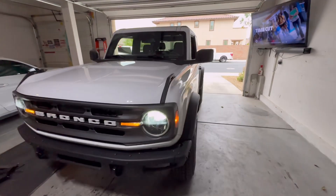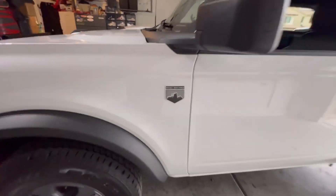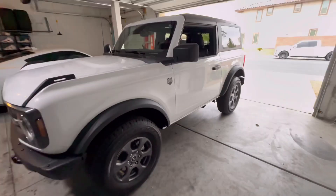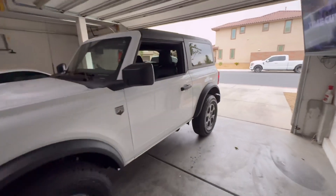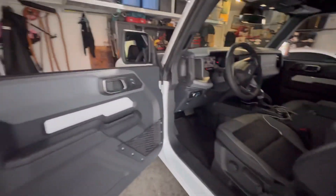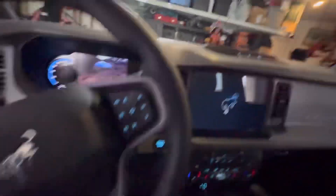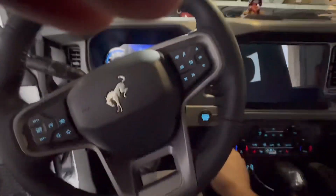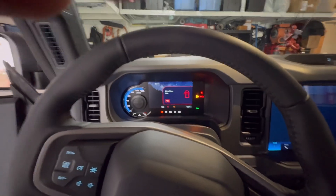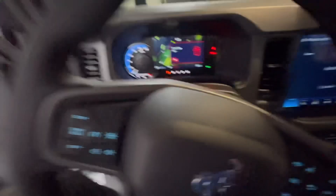All right guys, here's what we got — this is a new 2024 Big Bend. Stock little tiny tires and wheels, this is the way they come from the factory. I'll show you the inside, it's actually really nicely equipped for a base model truck. We did pick out some options like the auxiliary switches, and it has all the GOAT modes.